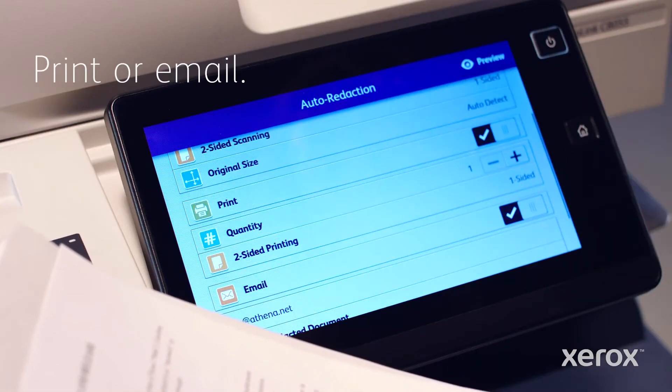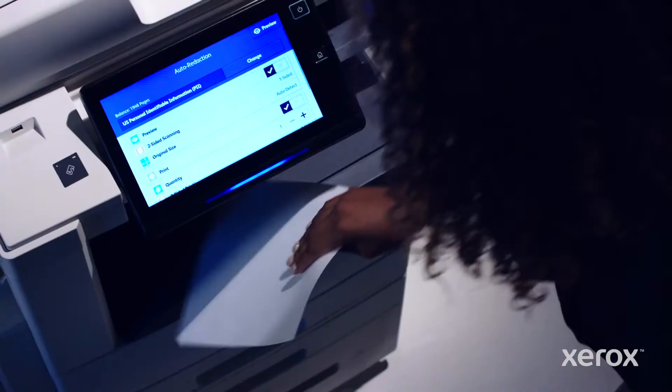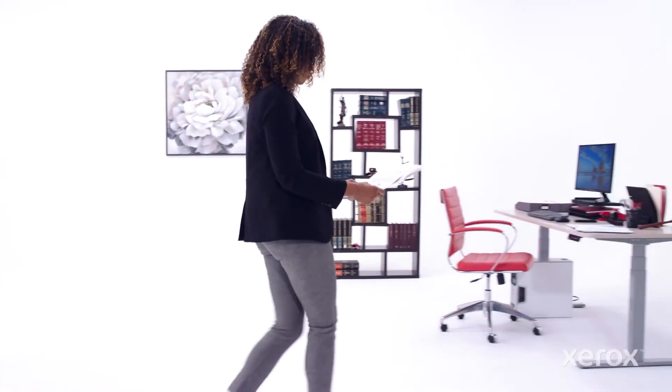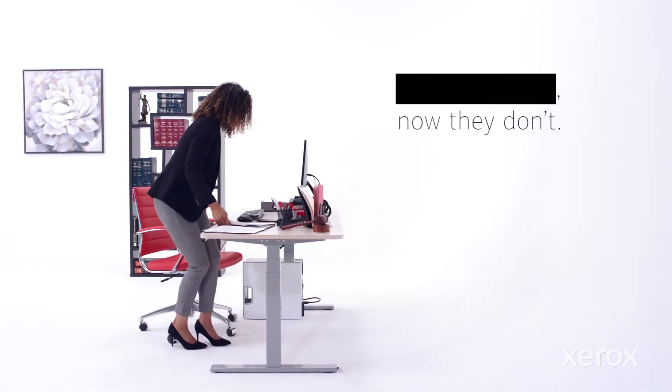Then print or email your redacted document. Accelerate your approach to securing sensitive data. Now you see it. Now they don't. It's as simple as that.